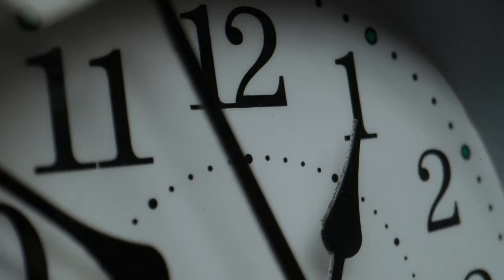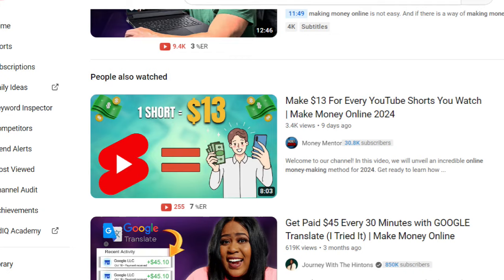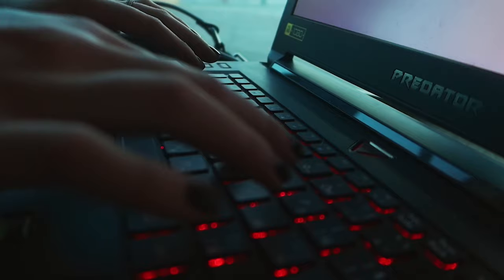I'm Martin from martinburke.online and I make videos about making money online so that you can make money online too. When I come across videos like this, I want to do more investigation to find out whether these are actually true and whether you can actually make money using these methods.